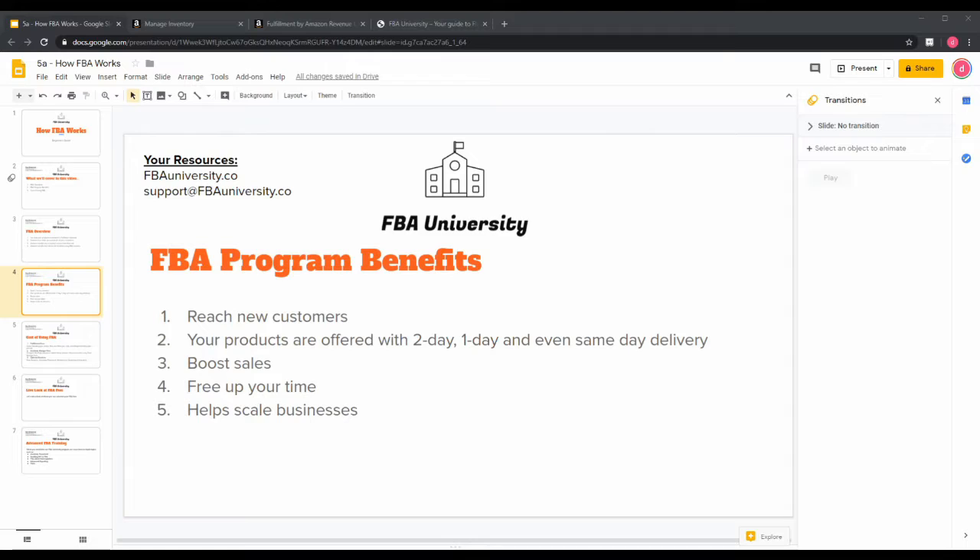That leads directly into number five: FBA helps scale your business. I have a customer story — they were shipping five to ten products a day when they started in June, but by the holiday season they were doing about 100 to 200 orders a day and didn't have the manpower to keep up. The FBA program definitely helps scale your business, though FBA isn't for everybody — it depends on whether your product is a good fit.